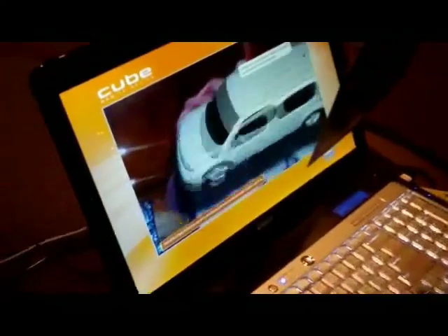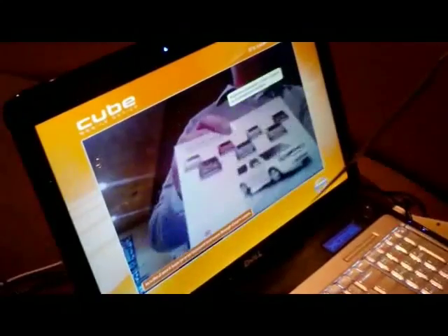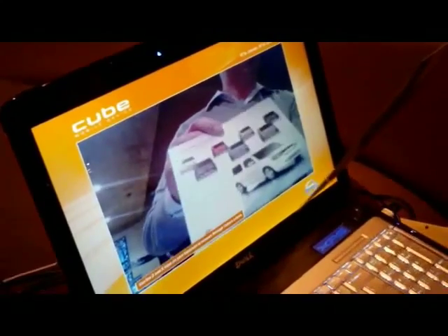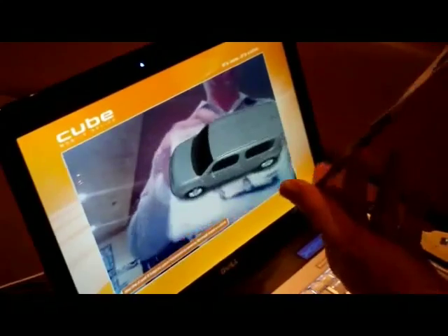This first story is about the different colors of the Cube. All you need to do is show the card to the camera — the 3D model just pops up. Through keyboard commands you can change the color and really explore this car, seeing all the details.